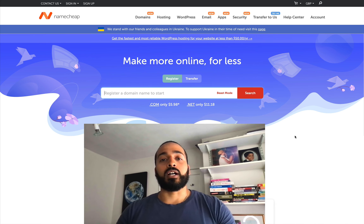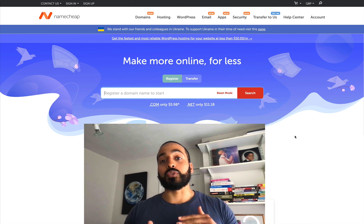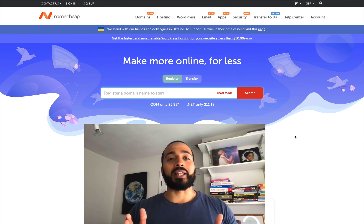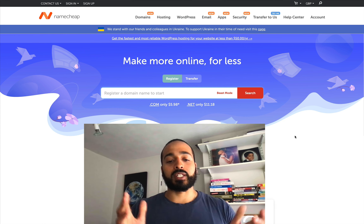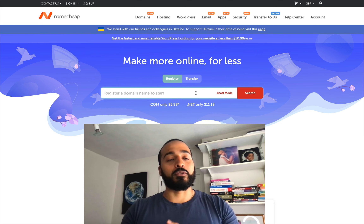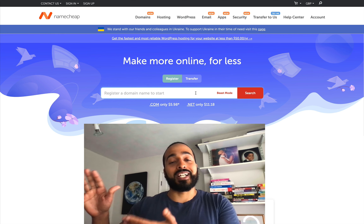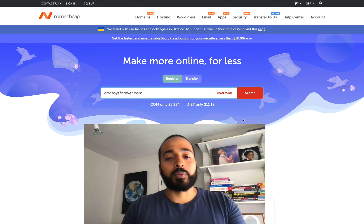So we are in Namecheap right now. There are several websites I use to purchase domains from, and I'll link some of the top ones in the description below. For one of the cheapest places to find and register your domain, I use Namecheap.com. You're going to want to play around with some names for the website title. What I generally do is go to ChatGPT, put in something like 'best name for a dog website,' and it will give me 10, 20, or 50 domain URLs to choose from. I've picked a toy website for a pet website — I've called this one Dog Toys Forever — and I'm going to hit search.